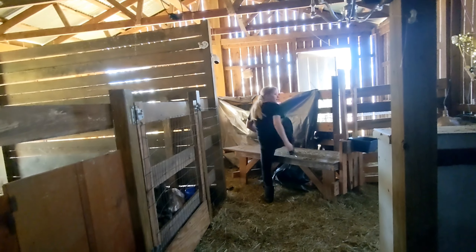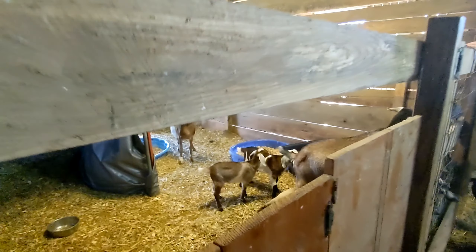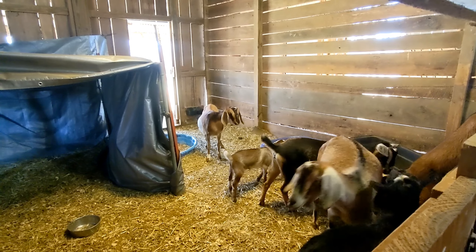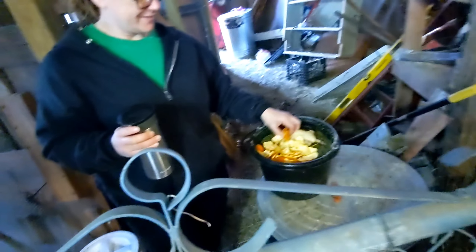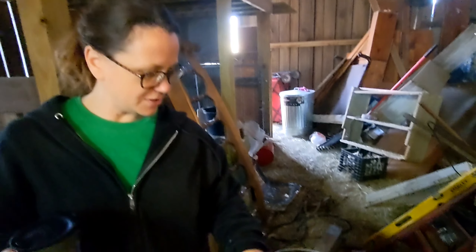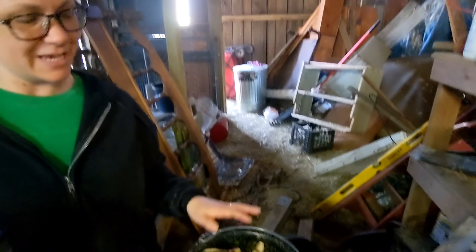Elena, will you turn the light on please? Look at little Cordy over there — her little tummy's getting bigger. We need to take them out for a walk. They're hungry. Hi Linda.